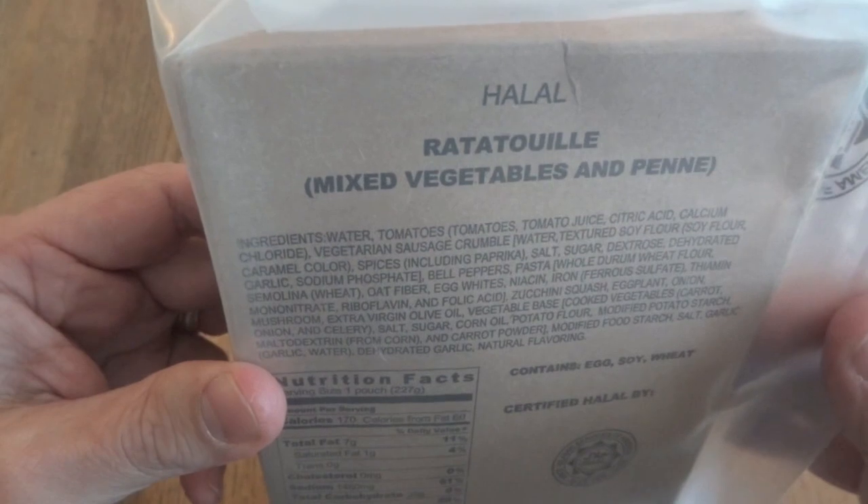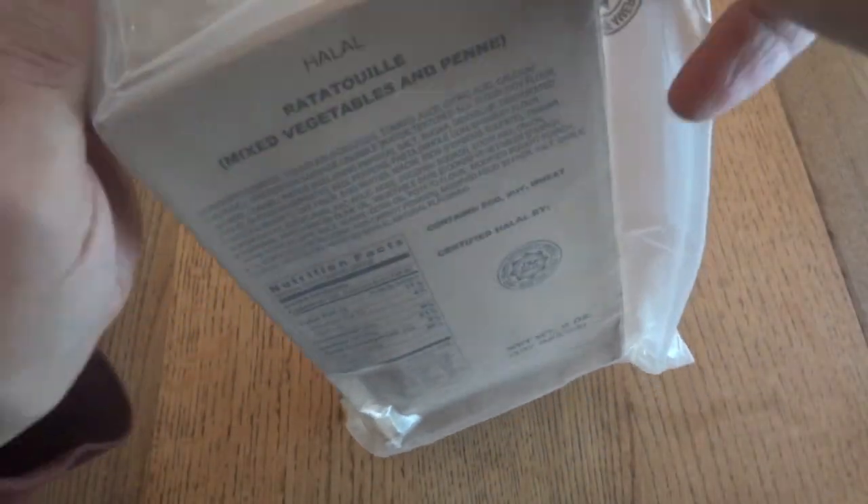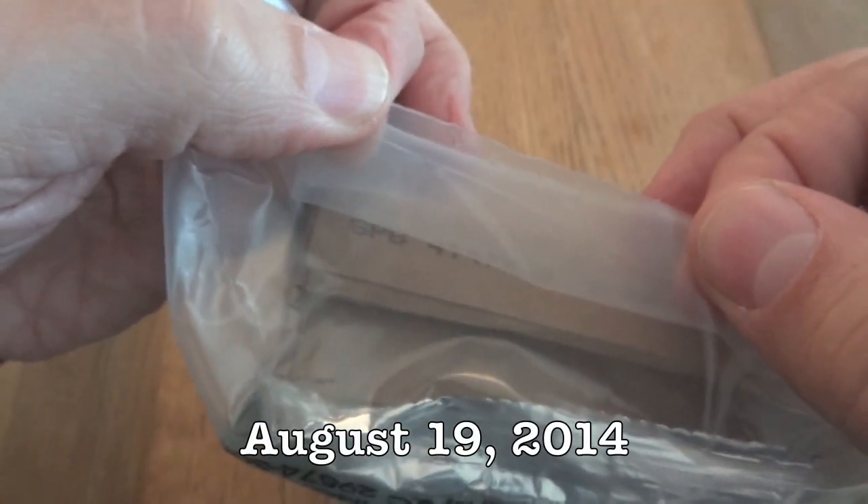The menu for this one is a Halal Ratatouille, mixed vegetables and pasta. This one does have a date code of 4-2-3-1, meaning it was packaged on the 231st day of 2014.